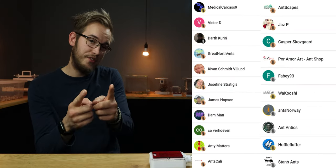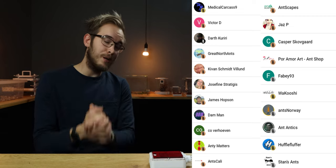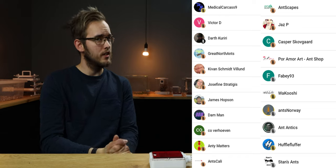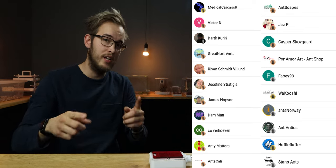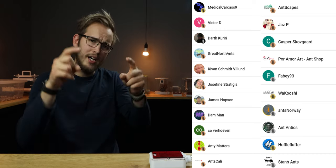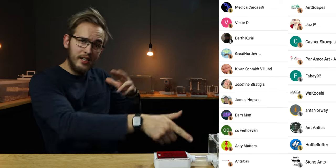And that has been it for this little mini-documentary story of their life. This right here is the Lasius flavus, or the yellow meadow ant, in real life — not the biggest setup, but I would just like to say thank you all for watching to the end of the video. A special thanks to the four Halver family members: Medical Carcase, Number 9, Ants Norway, Antscapes, and our newly upgraded member Victor D. Do you have a Lasius flavus? Let me know in the comments below, and don't forget to like and subscribe!